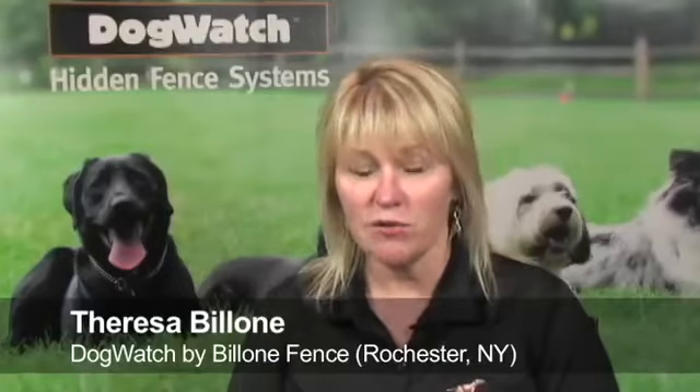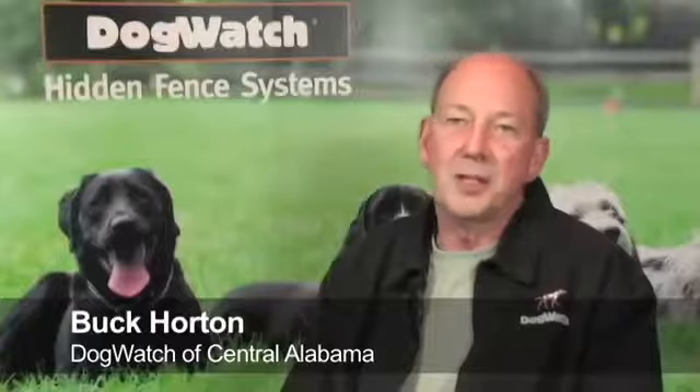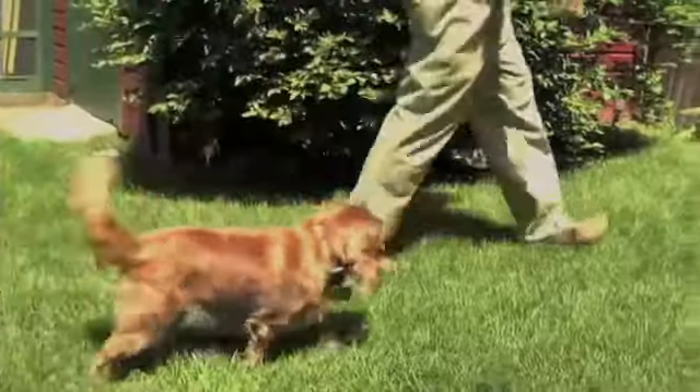When a customer is getting a DogWatch hidden fence, they're getting freedom for themselves and their dog. Your pet is free to roam on your property and you know that your pet is safe.